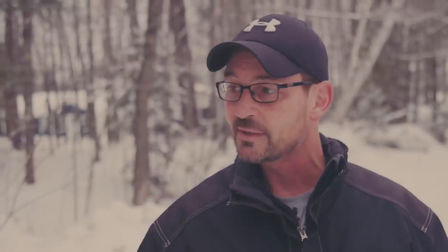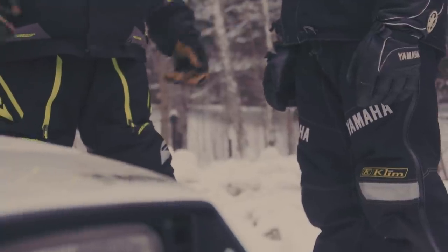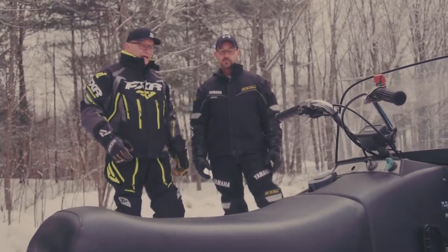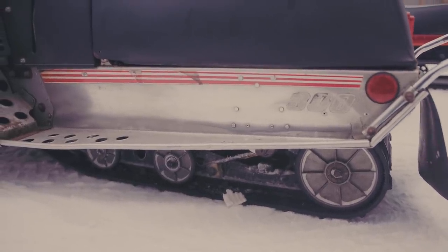They made a considerable amount of power for a smaller CC engine, great fuel economy, and were reliable — bulletproof reliable, just like all Yamaha. It doesn't matter what Yamaha makes, their stuff really lasts. Do you think the molded rubber track was a big deal?